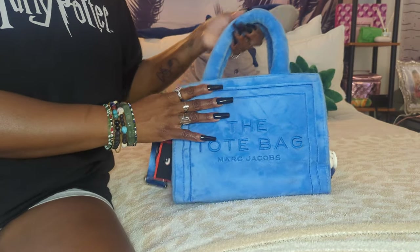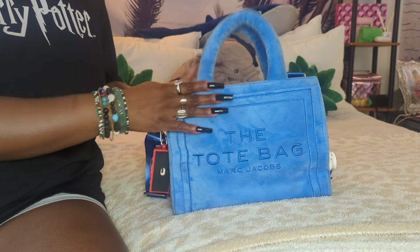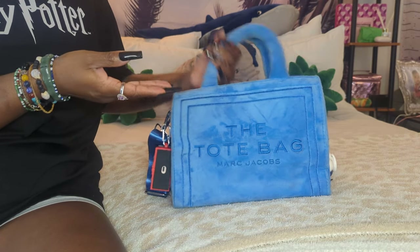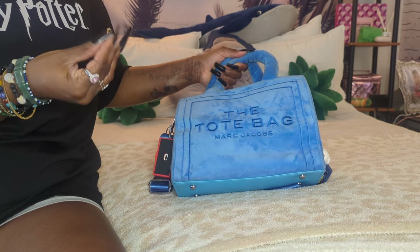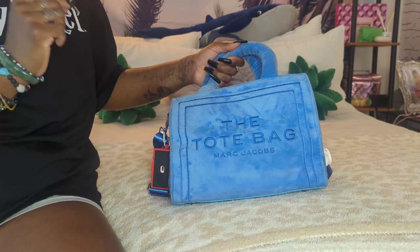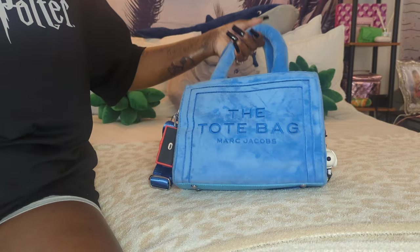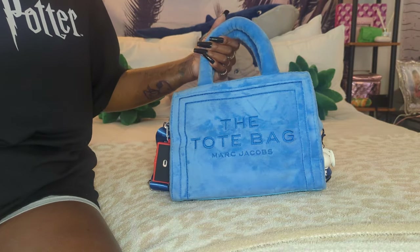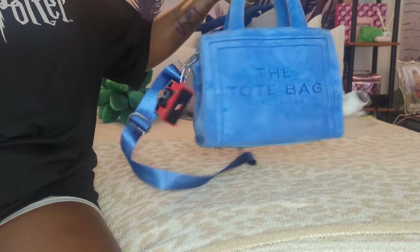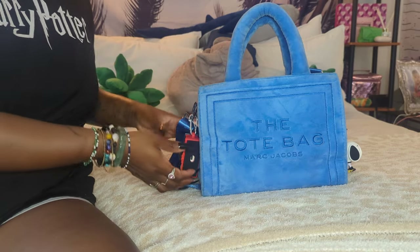I don't carry it a lot, to be honest. I'm just going through all of my bags and giving love to the ones I don't carry often. Because it's just now becoming springtime and still a bit cold outside, even here in Florida, I decided to pull this baby out. I don't wear bags very long before I switch up, so I thought I'd give her some love and show y'all what I keep inside. We'll start on the outside.